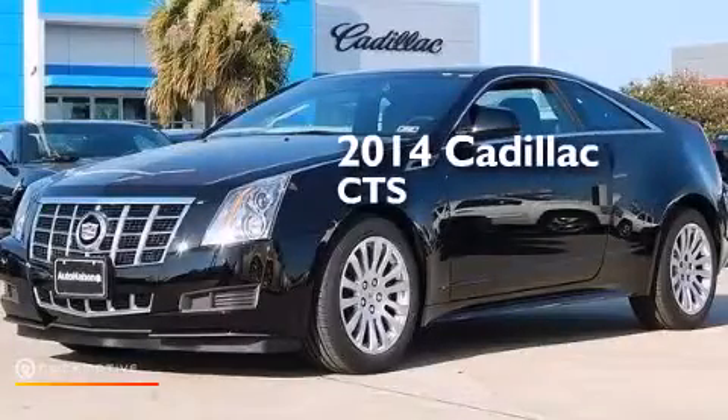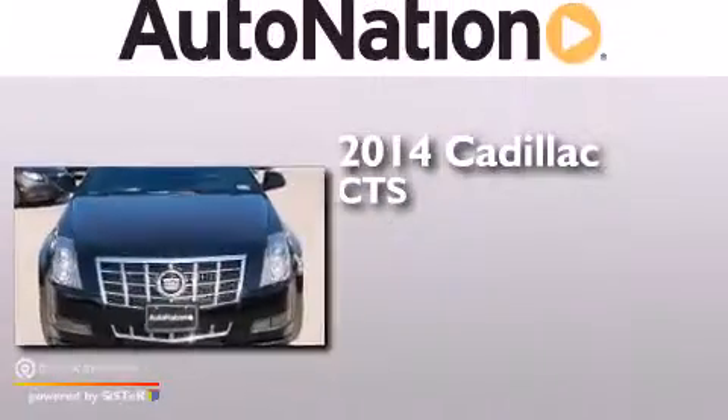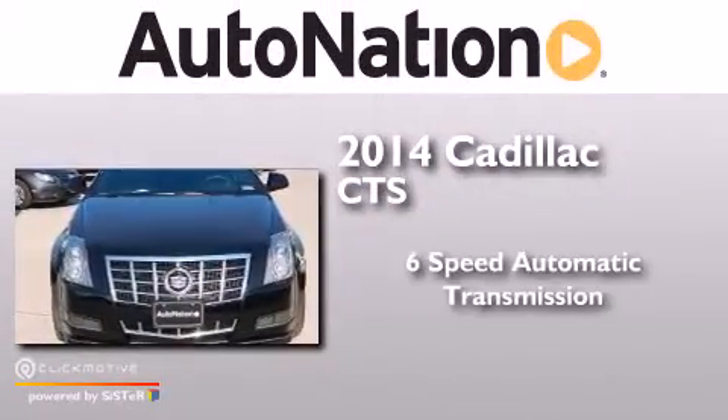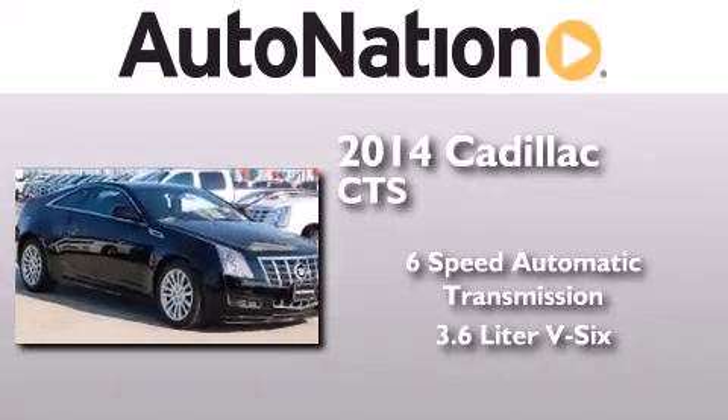This is a brand new 2014 Cadillac CTS. This car has a six-speed automatic transmission and a 3.6 liter V6.